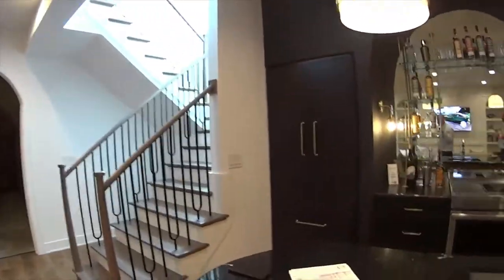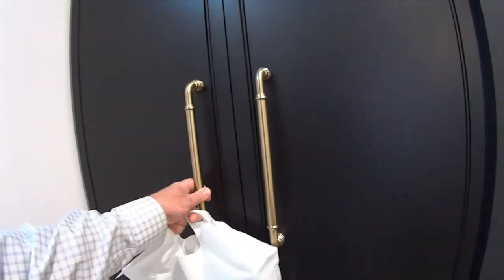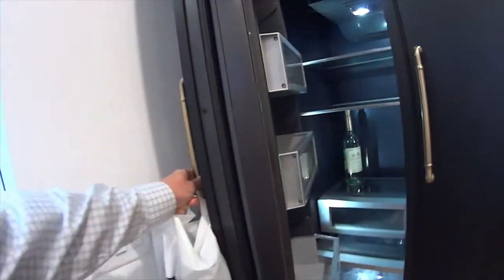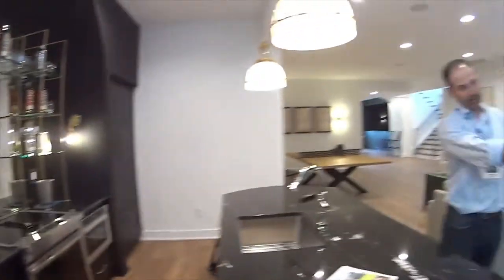And with a full kitchenette slash bar area. So this has a fully functional range, cooktop, microwave, dishwasher, refrigerator. This is a refrigerator? Yep. That is so cool. So it's a fully functional kitchen so they can serve dinners and have big parties in there.